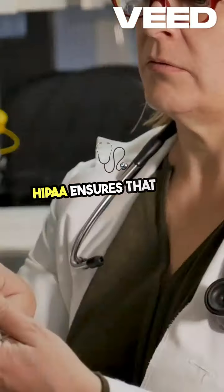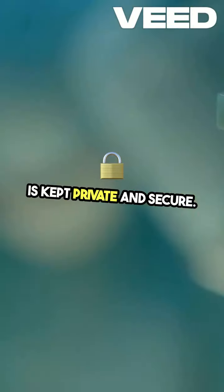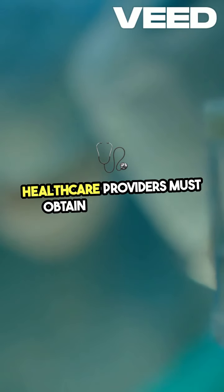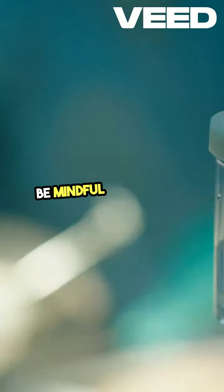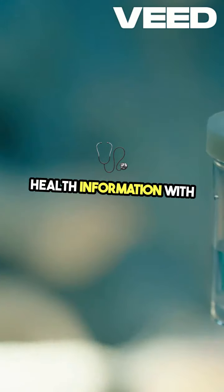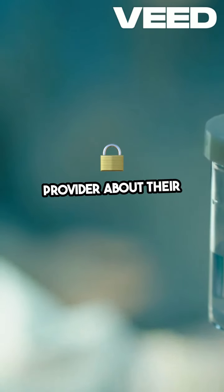HIPAA ensures that your health information is kept private and secure. Health care providers must obtain your consent before sharing your information with others. Be mindful of who you share your health information with and ask your health care provider about their privacy practices.